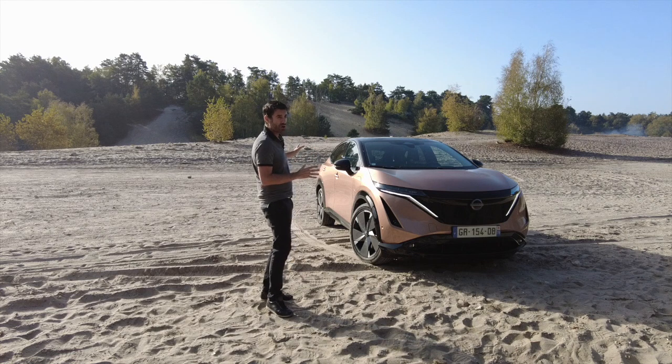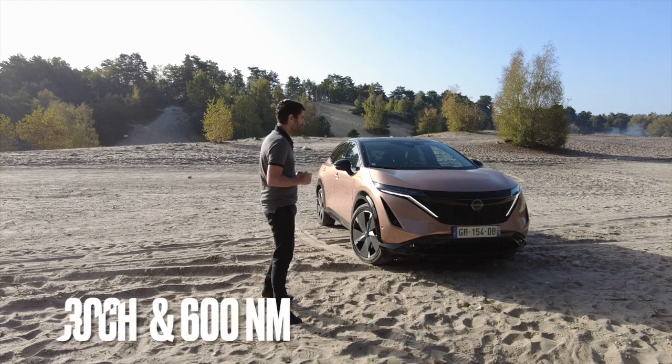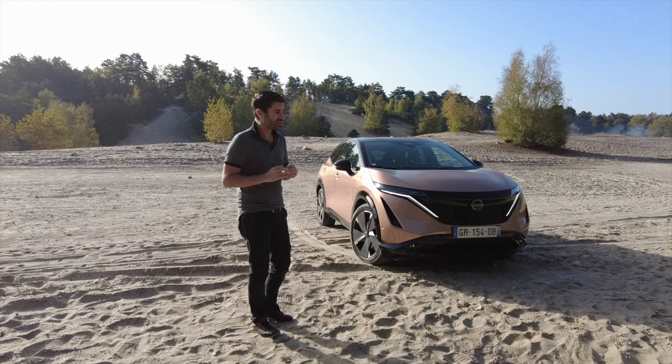Vous avez donc un moteur à l'arrière, un moteur à l'avant, et l'ensemble produit 306 chevaux. Autant vous dire que ça pousse fort — c'est une voiture électrique. Donc le couple est disponible immédiatement, ça vous plaque au siège.